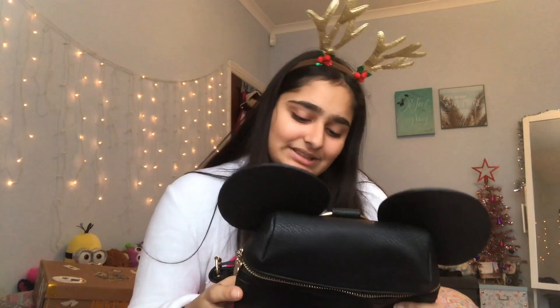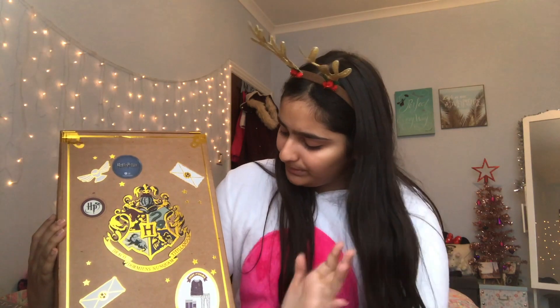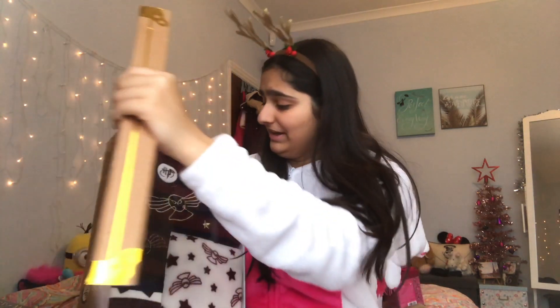I'm such a child - what am I doing? I'm going to be 17 in January and I'm here fangirling over Mickey Mouse! Now probably one of my favorite ones of all time - this is a night suit set with pajamas and fuzzy socks, and it comes in the most adorable Harry Potter box ever.